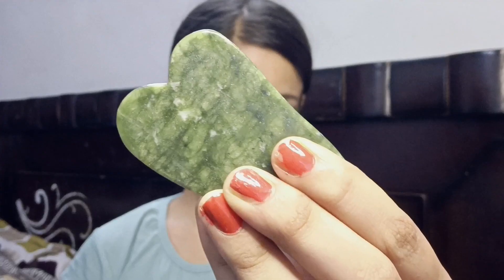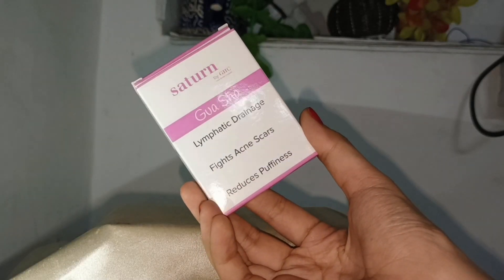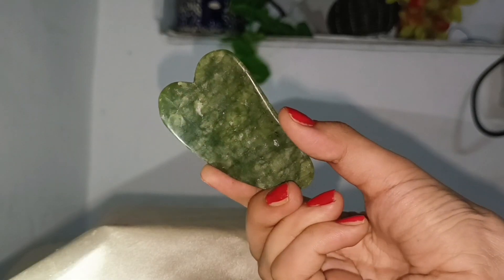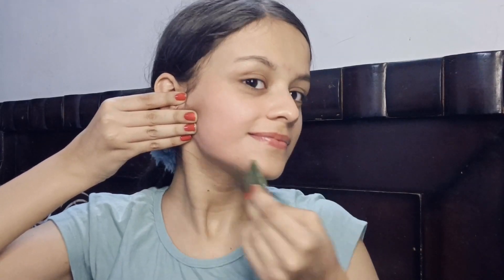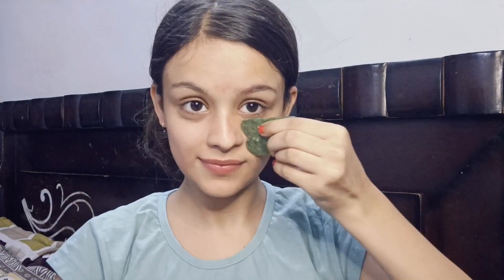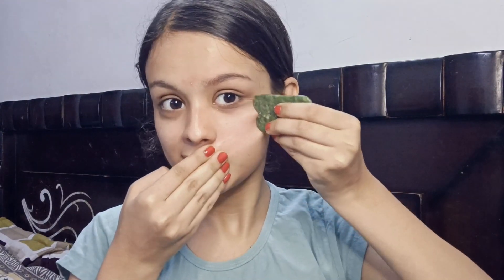So in the morning I am using gua sha. It has a lot of benefits — it reduces puffiness, fights acne scars, and is very good for your jawline. You can massage your face with gua sha; this is from Saturn and is very good for your blood circulation. In the morning, this gua sha is very good for your skin and face.